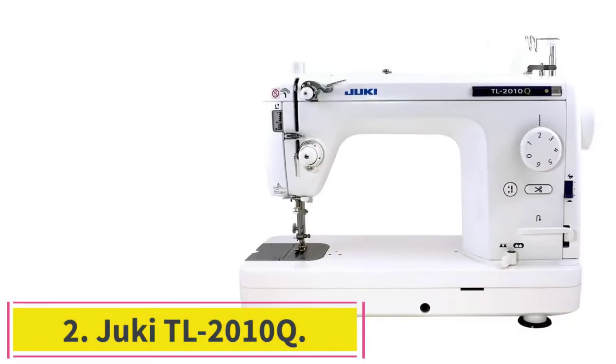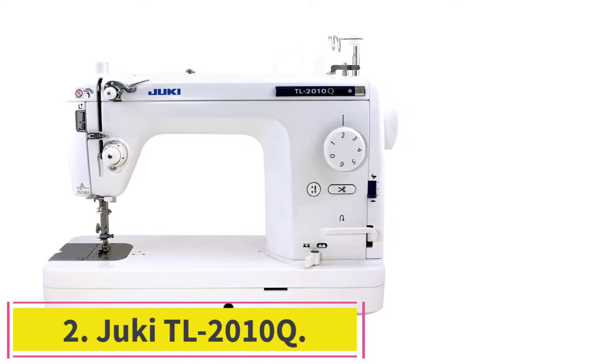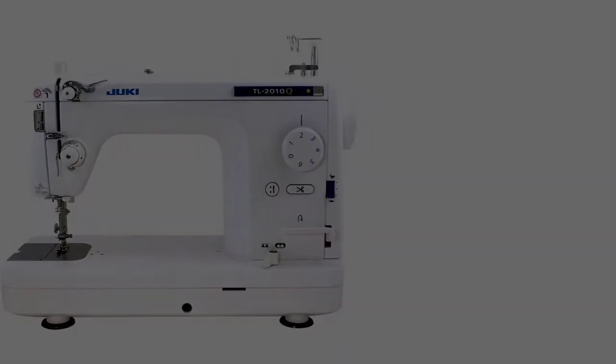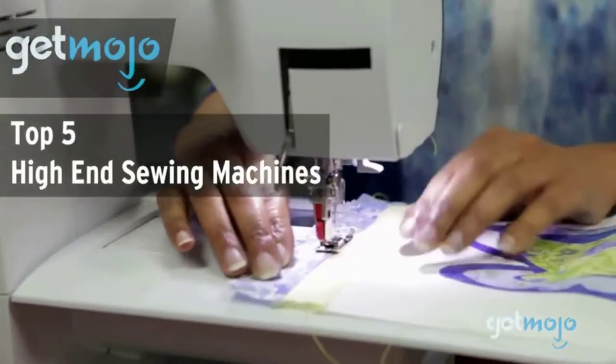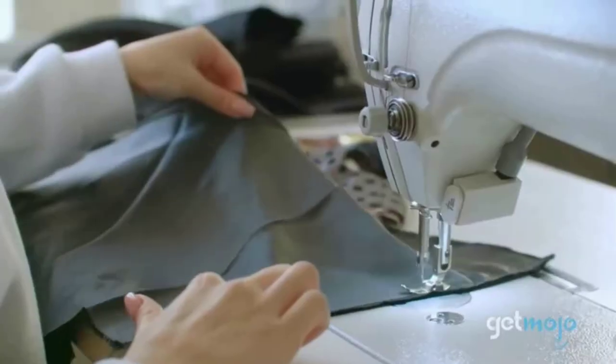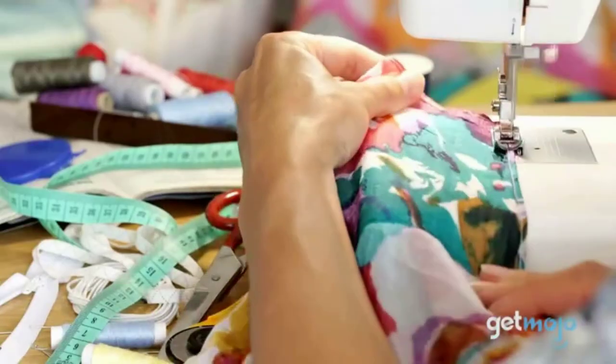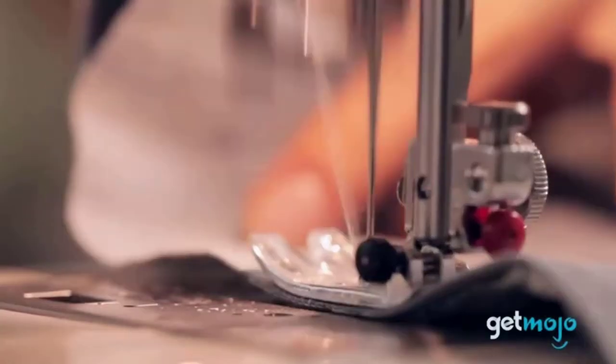Number 2: the Juki TL2010Q. This machine is a one-needle semi-flat sewing machine with automatic thread trimmer and speed control. It is a high-performance, portable, single-point, lock-stitch machine built with aluminum die-casting to ensure industrial-quality sewing.